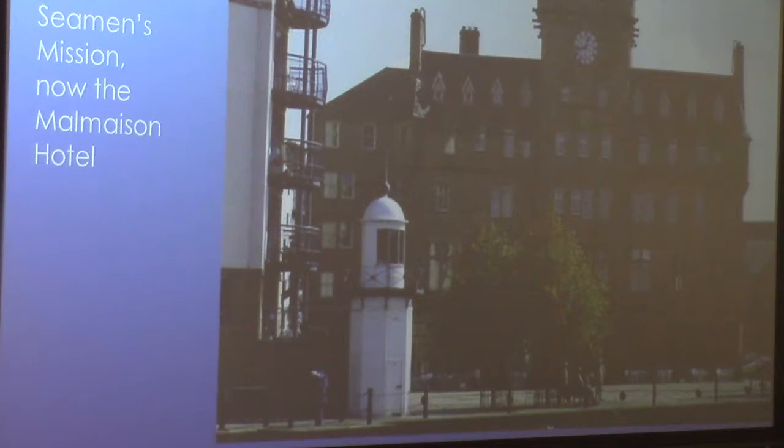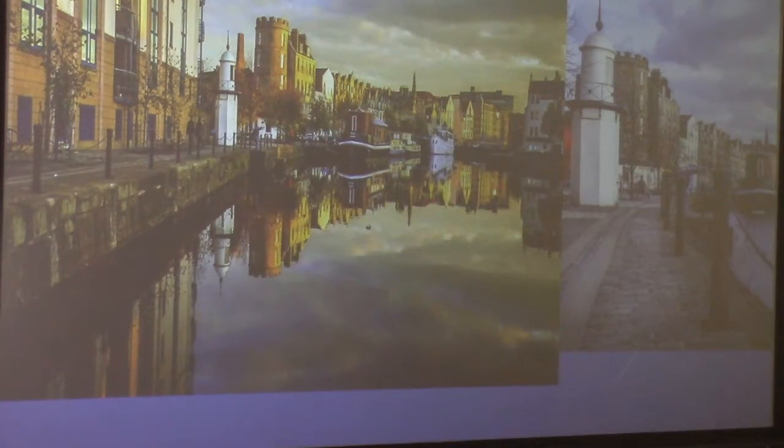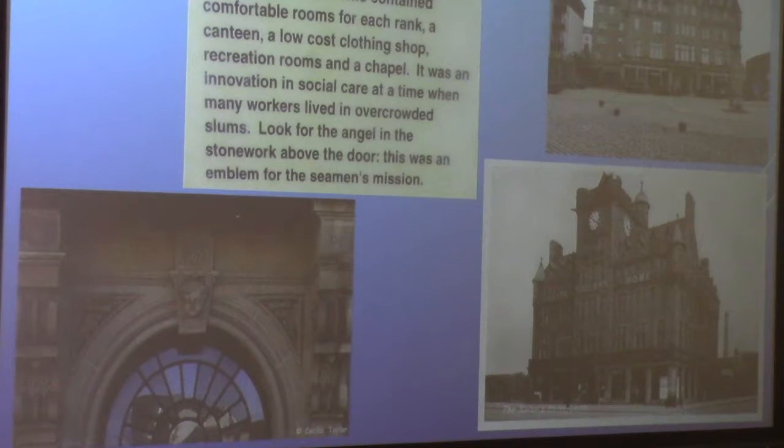This was really interesting. When I came here I didn't realize what this was, but it's the former Seaman's Mission, now a Malmaison Hotel. Looking down, we have the Sailor's Home — they actually had rooms for each rank, a canteen, a low-cost clothing shop, rec rooms, and a chapel. An innovation in social care at a time when many workers lived in overcrowded slums. The bottom right picture is an old one, the top one is current, and above the doorway is an angel.